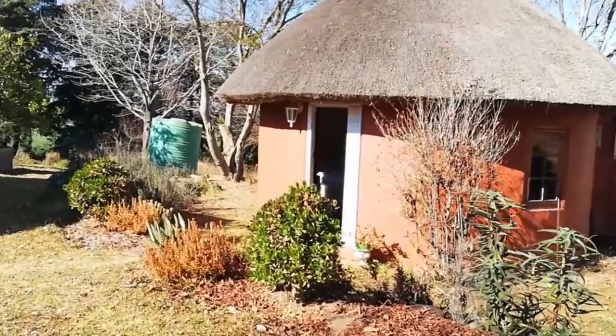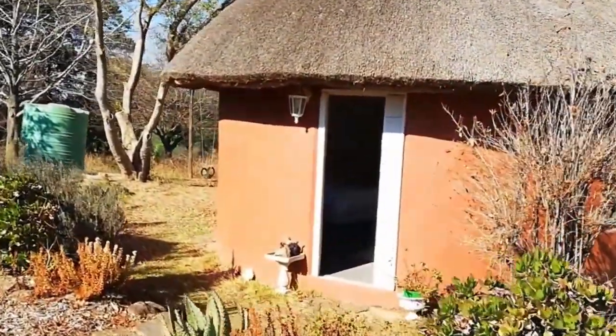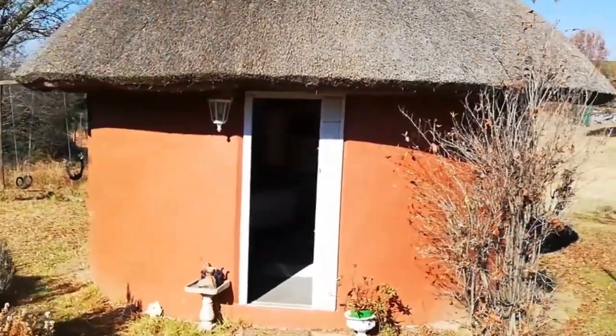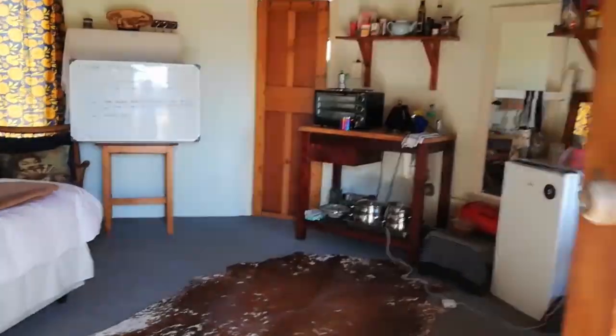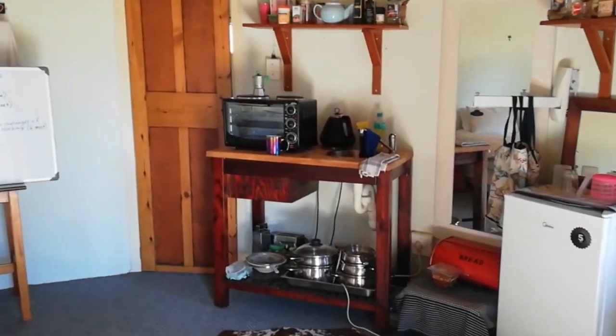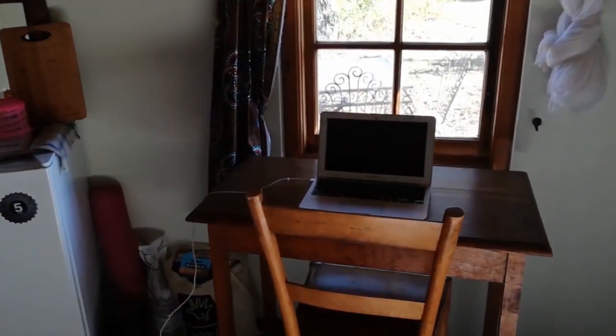And here we are at my office. This structure is called the Rondaville. It's a traditional African building structure with mud and a thatched roof. It's got everything I need — a little coffee-making station and somewhere to keep things cool in the summer. And here's where the magic happens.